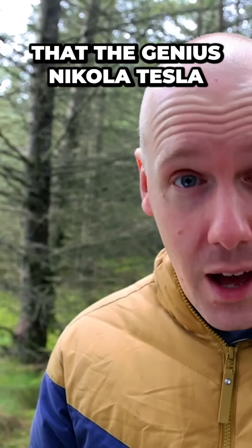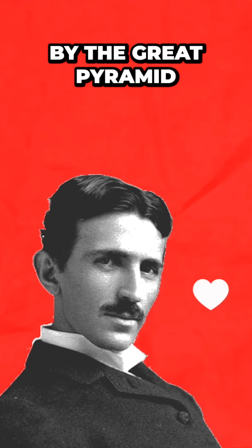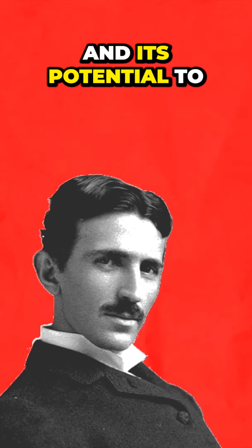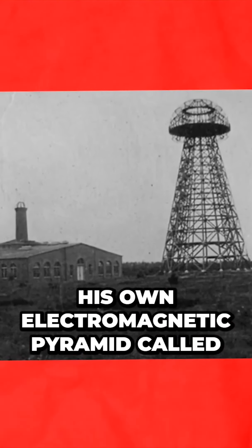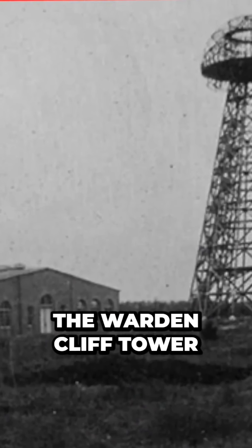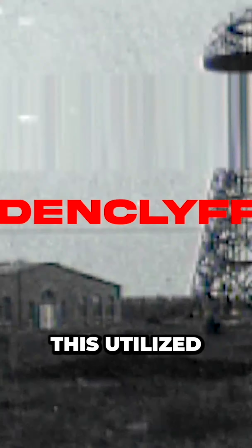No one can deny that the genius Nikola Tesla was fascinated by the great pyramid and its potential to produce limitless energy. He even imitated the structure by building his own electromagnetic pyramid called the Wardenclyffe Tower.